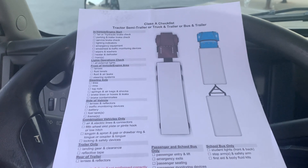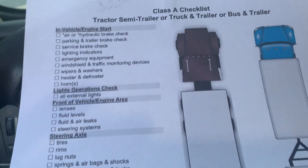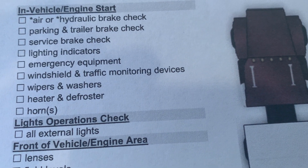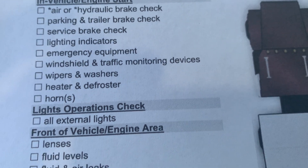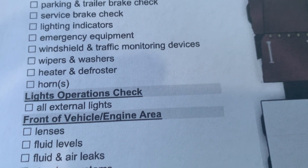Many students will say, why have this checklist? Well, it doesn't show you how to do a pre-trip, but it checks off what you need to verify. You go around to emergency equipment and make sure you have all three emergency equipment items. You check wipers and washers, making sure those are working properly, et cetera.